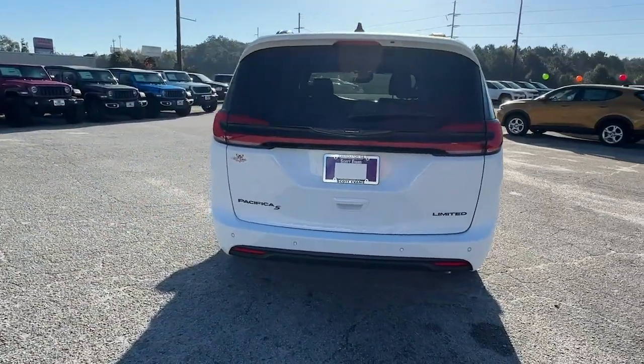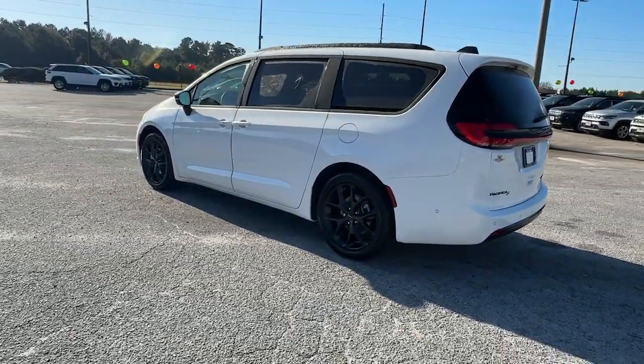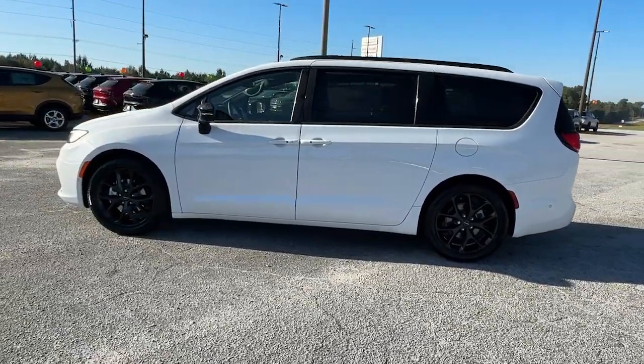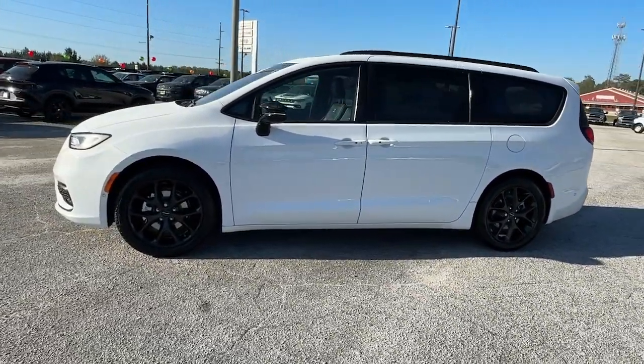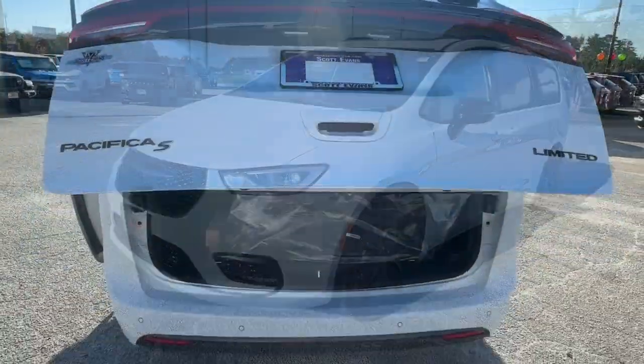These are just some of the great options this vehicle comes with: heated steering wheel, 360-degree view car camera, pre-collision system, lane departure warning, panoramic roof, keyless entry, navigation system, hands-free liftgate, sun and moonroof, premium sound system.